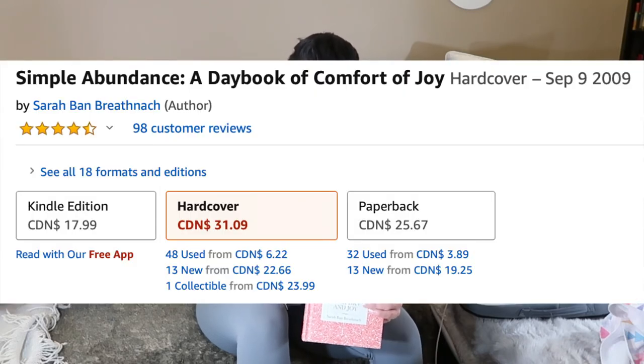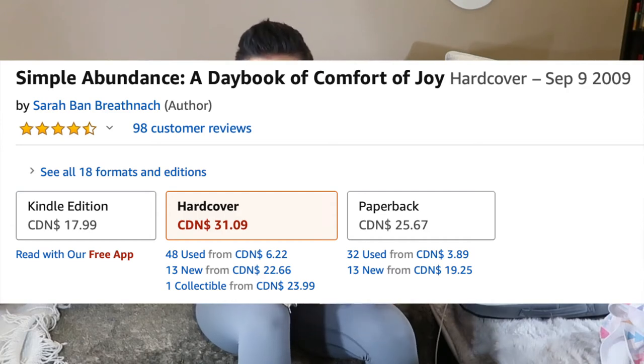I was gifted this book about ten years ago: 'A Day Book of Comfort and Joy' for women. There's one paragraph per day of the year — easy to read. Some days have activities, journaling exercises, or inspirational passages. It's an incredible way to start your day. I gift it to every woman who has deeply touched my life. Find it on Amazon or Indigo — it's a fantastic gift idea for any woman.